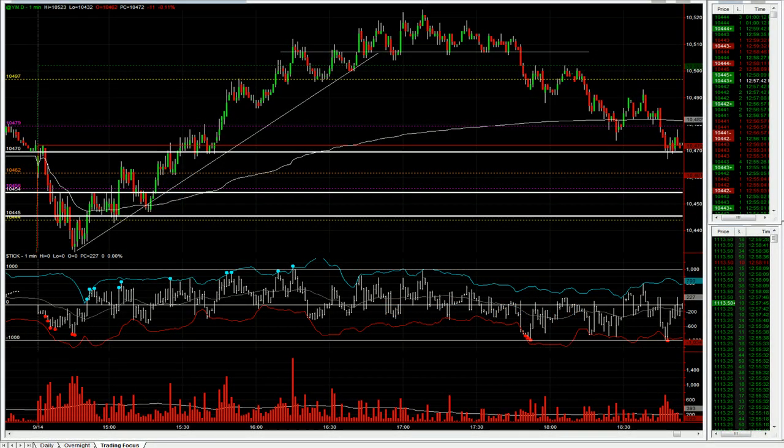Good afternoon traders, it's Mark here from the day trading room. It's currently 1pm Wednesday the 15th of September, 1pm London time. I'm going to do a very quick video to run through what trades we took yesterday and perhaps what we're looking to do today. So let's run through yesterday's action first, which was on Tuesday.